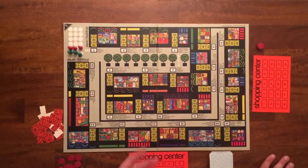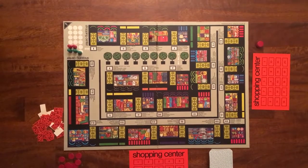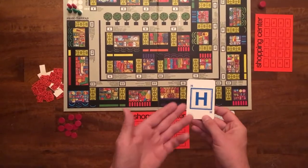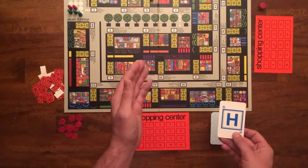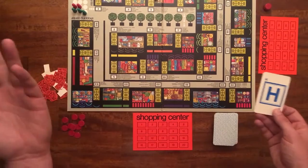We're going to start off by rolling our die. We got a three, so we're going to go to the shoes and leather accessory store. Once you get here, you draw a card that has a letter on it — in this case, H. I have to name an item from that store that begins with that letter. So for H in a shoe store, I'm going to say hiking boots.